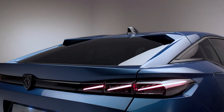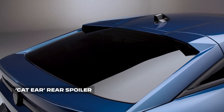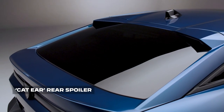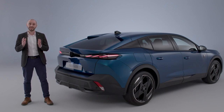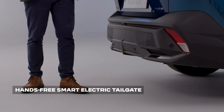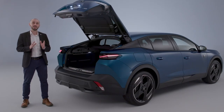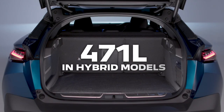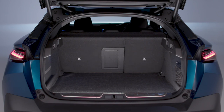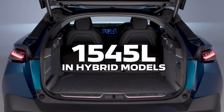Importantly, the sloping rear profile, complemented by a cat's-ear styled rear spoiler, doesn't compromise on practicality. New 408 GT models come with a hands-free smart electric tailgate, revealing 536 litres of space in petrol models and 471 litres of space in plug-in hybrid variants. Fold the rear seats and space increases to 1583 litres in petrol models and 1545 in hybrid variants.